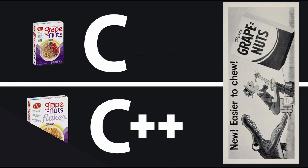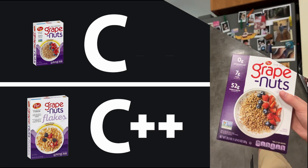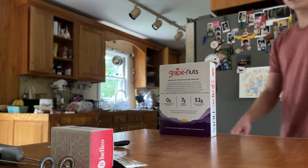Grape Nuts comes in two varieties: traditional, and the higher-level Flakes wrapper library. Once you have a copy of Grape Nuts, remember to add it to your path so that you can easily use it later.